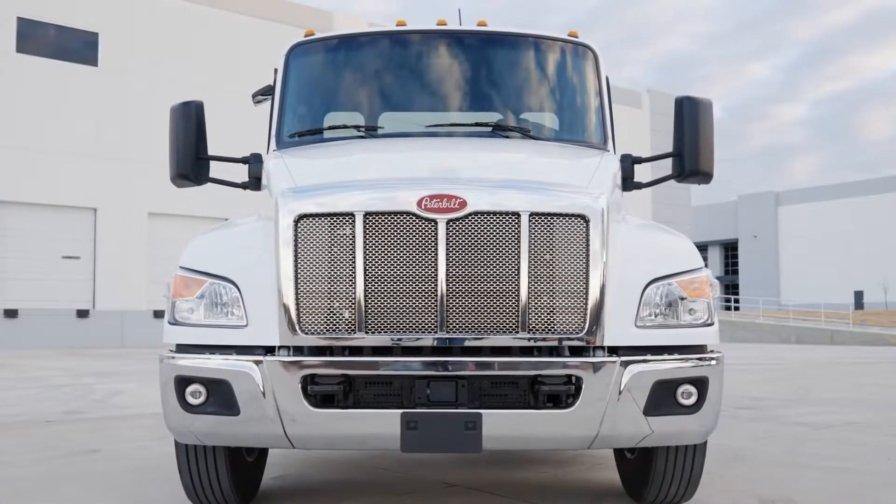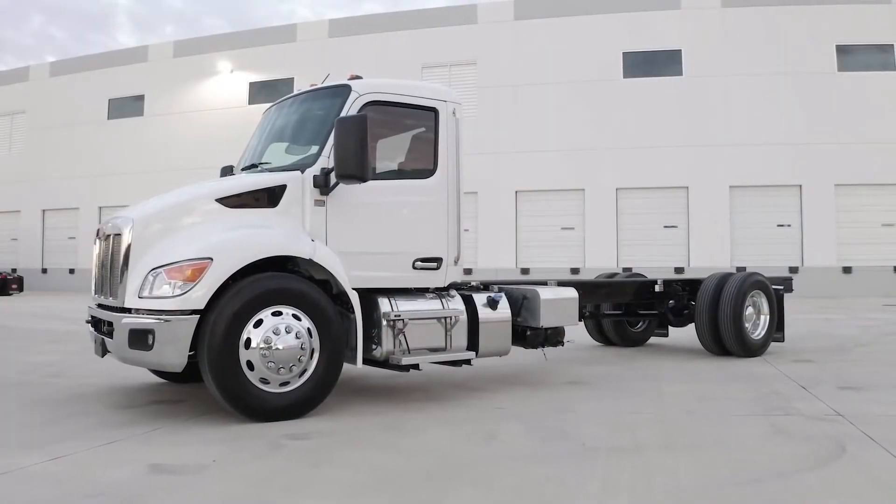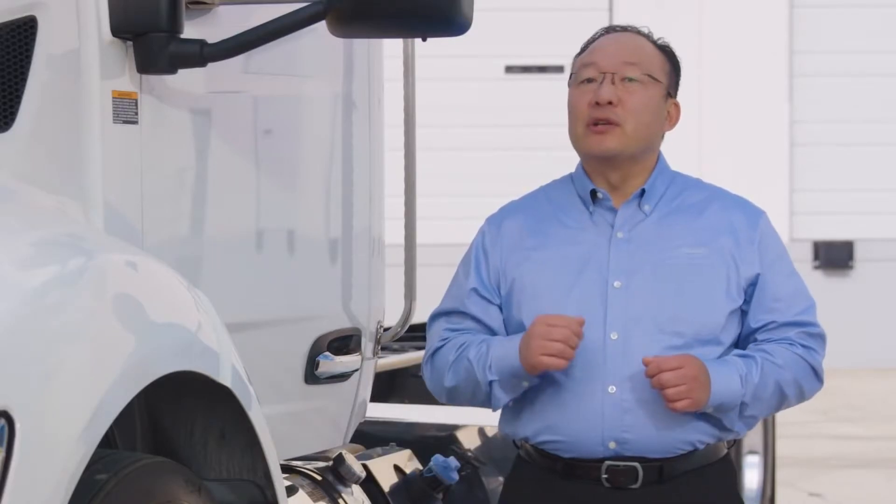There are two roof height options: a flat roof providing clearance for overhead equipment that sits 74 inches from the bottom of rail, and a curved roof made from lightweight aluminum providing an additional 4 inches of headroom.